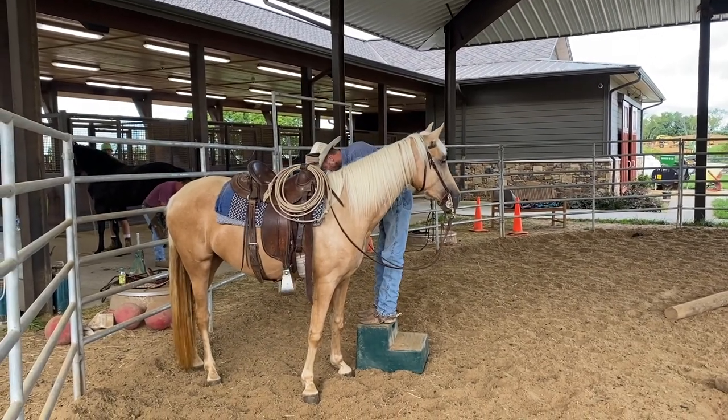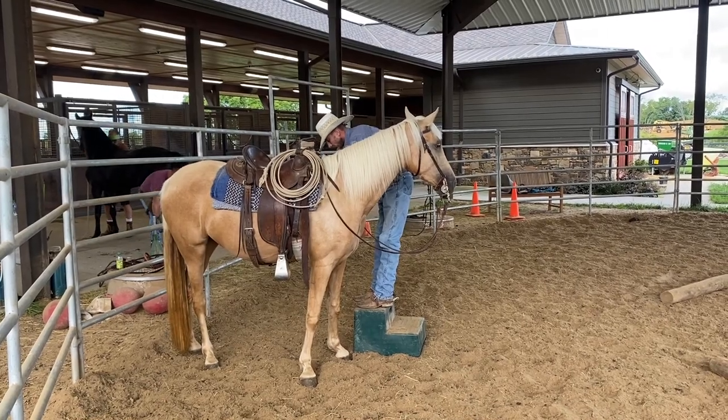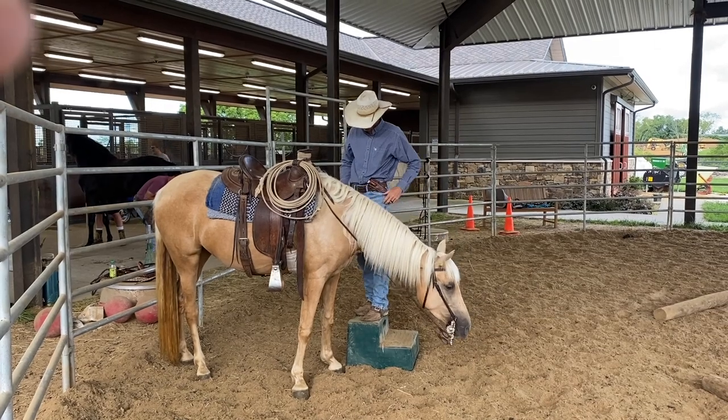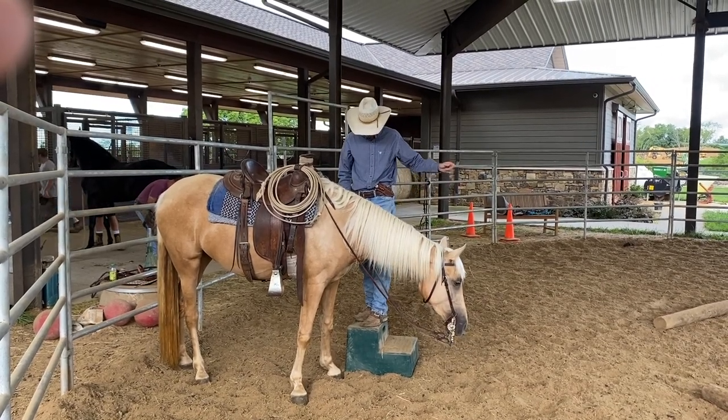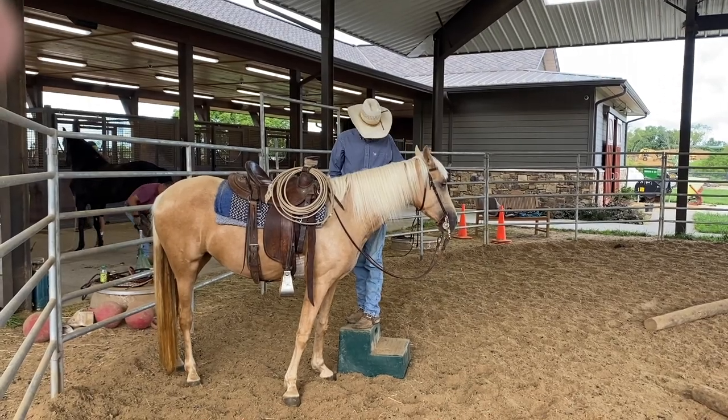This is Eric working with one of our Tennessee walking horse fillies. This is Ed's golden girl — we call her Goldie. He's just getting her comfortable coming up to the mounting block and teaching her to move and adjust over and stuff like that.